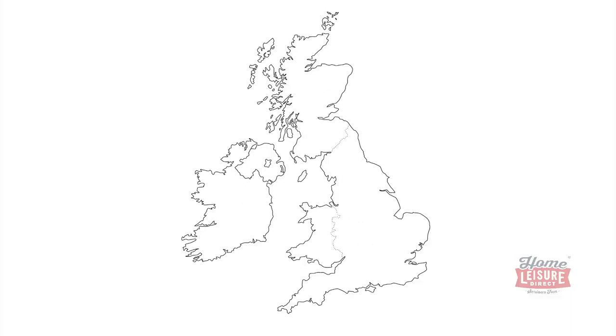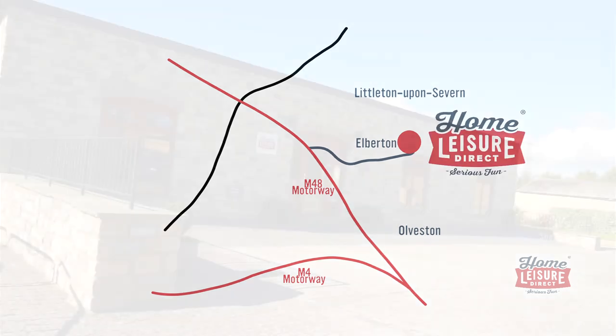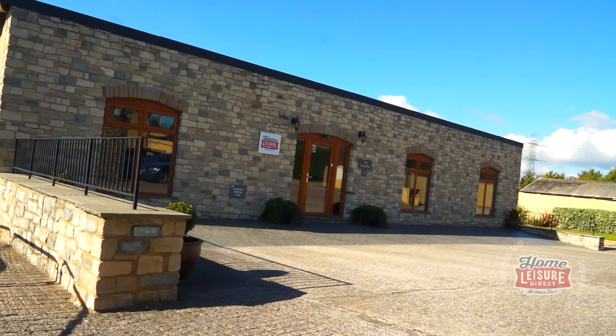Why not plan your visit to come and see us soon? No appointment is necessary and we are just minutes away from junction one of the M48 motorway. We have generous amounts of free parking spaces, so we look forward to seeing you soon.